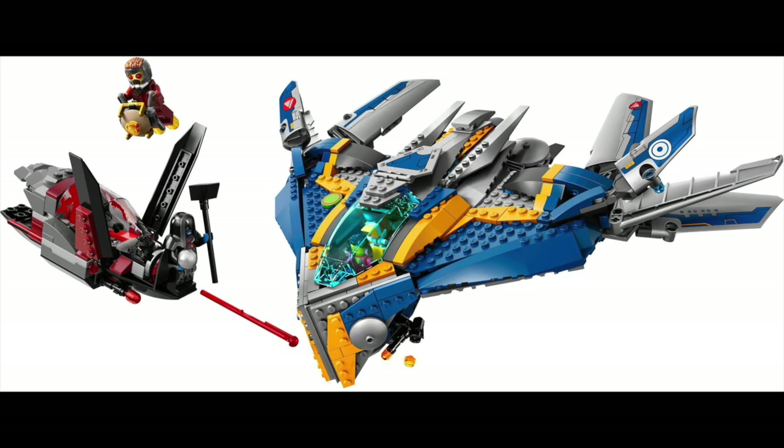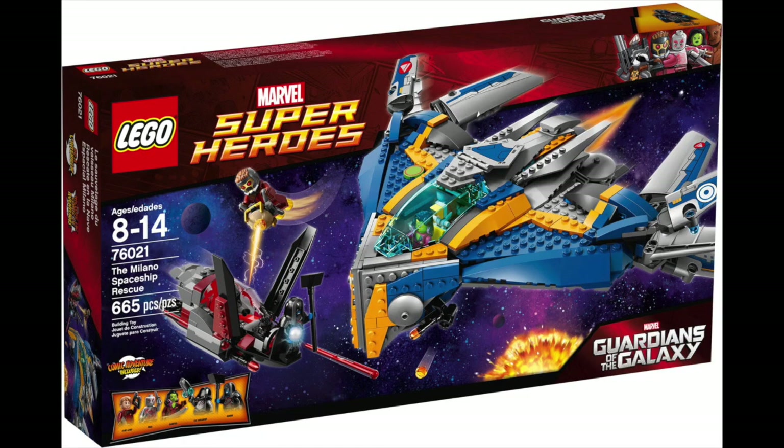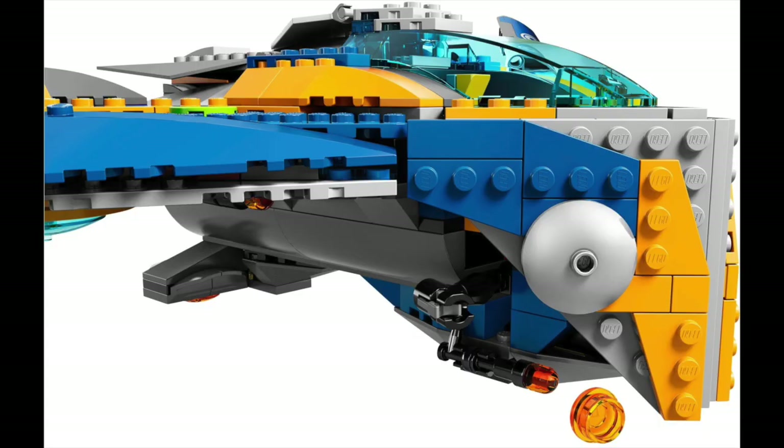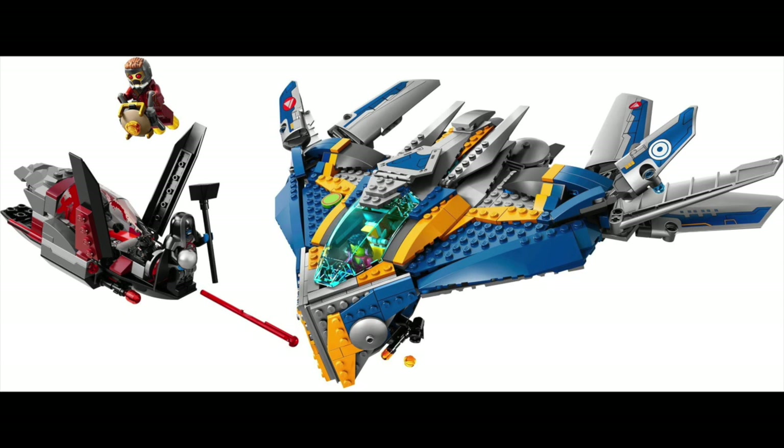The set had a full interior — you could fit all the figures in there except for Groot. This set came with five great minifigures: Star-Lord, Drax, Gamora, a Sakaaran soldier, and Ronan the Accuser, the big bad of the movie. I didn't buy this set when it first came out — I got it as a Christmas gift that year. I just remember having a fun time building it, and I love everything about it. Guardians of the Galaxy is one of my favorite MCU movies — it's like top five.